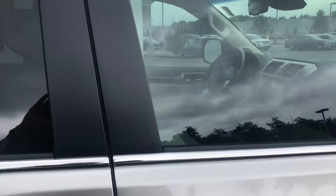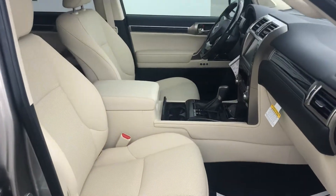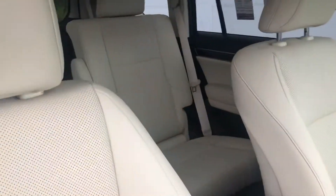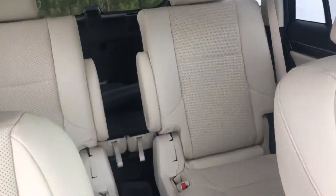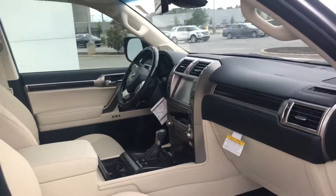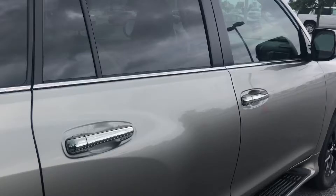This one is the premium package with premium leather e-crew interior, which really goes well with that Atomic Silver exterior. This one does have the captain's chairs, wonderful safety features, wonderful technology — truly a beautiful car.